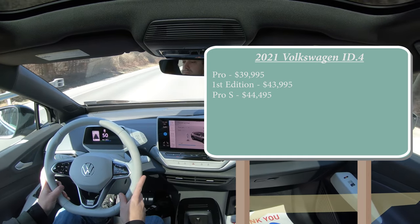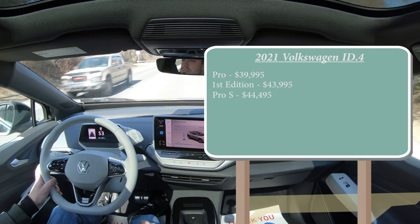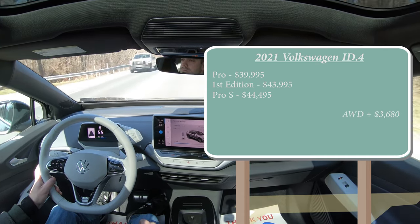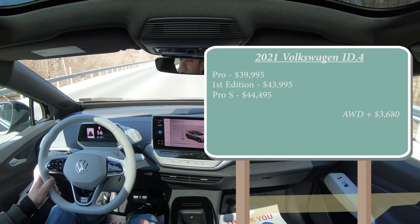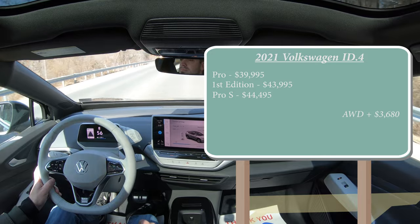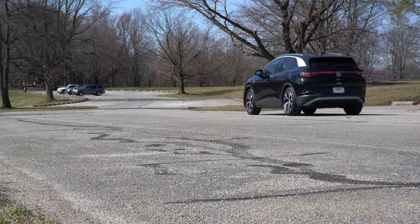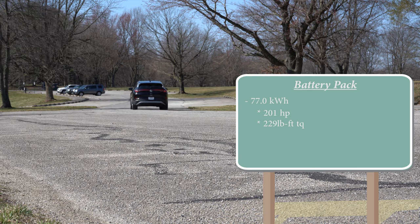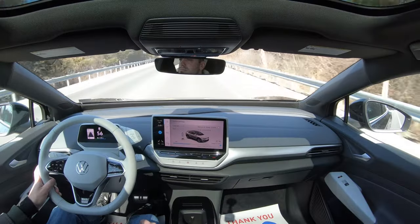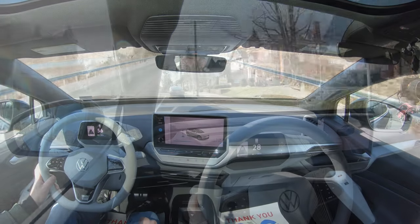All of these trim levels are rear-wheel drive as standard, but you can get all-wheel drive — that simply adds $3,680 to any of those prices. I've been told around winter of 2021 is when the all-wheel drive system will be available for the ID4. When it comes to the powertrain, the ID4 makes 201 horsepower in rear-wheel drive. If you get the all-wheel drive, that bumps up to 302 horsepower — quite a substantial difference.